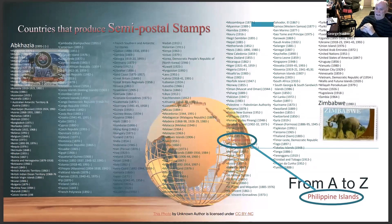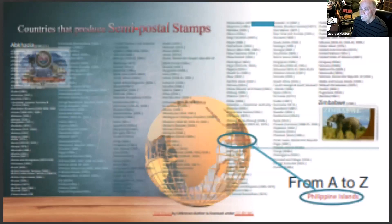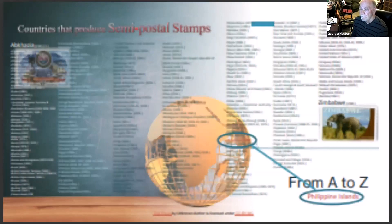I was trying to find how many countries produce semi-postal stamps, and I came up with about 389 stamp-producing countries from a list I found online. I don't know how many of those actually issued semi-postal stamps like the Philippines did.